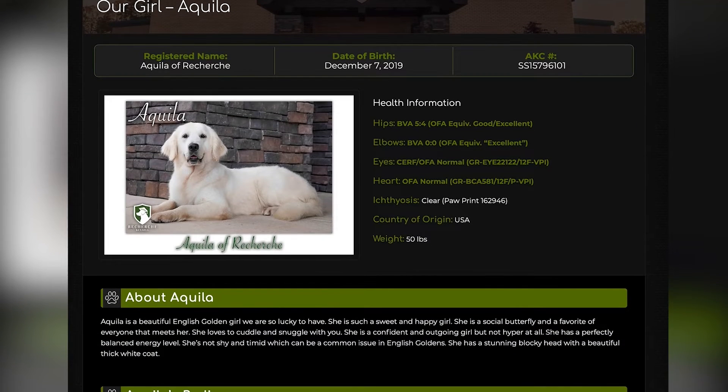Aquila is an absolutely stunning English golden girl that we have here at Recherche Goldens. Her date of birth is December 7th, 2019. She's an absolutely beautiful girl.